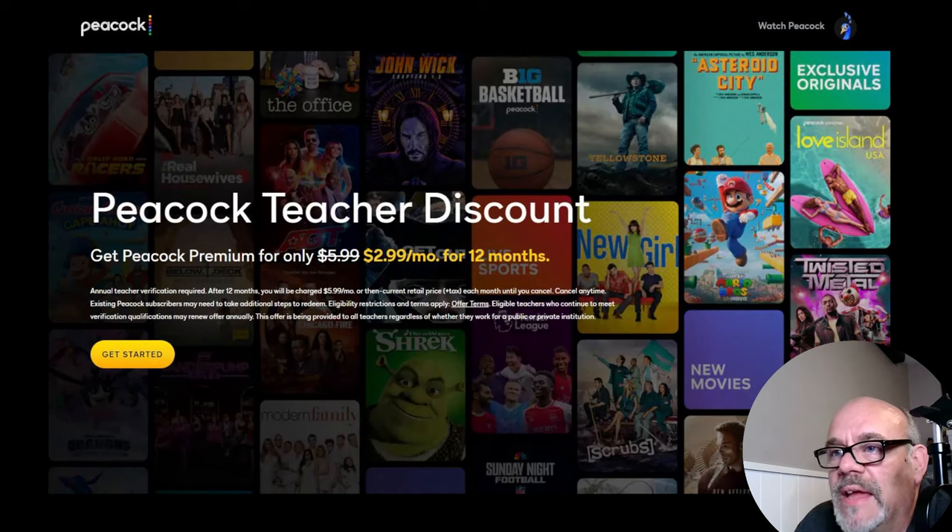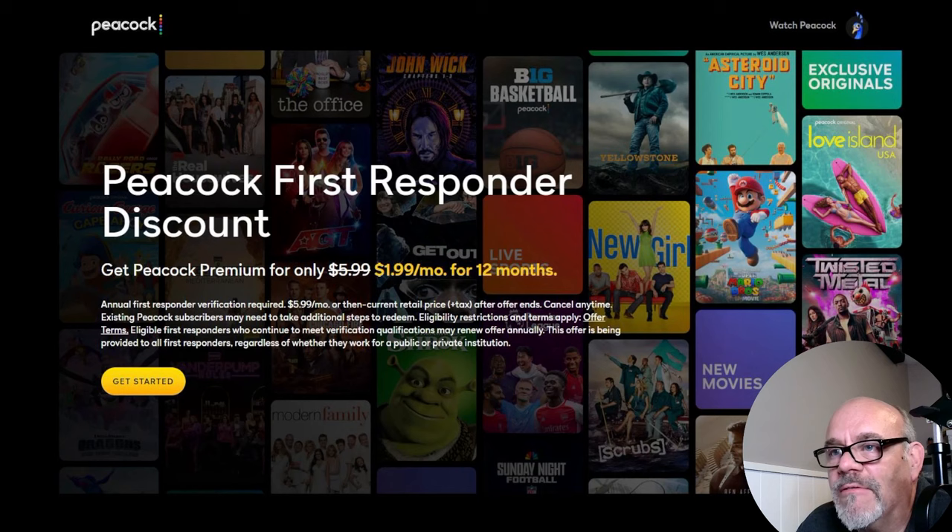The next one is a teacher discount. If you're a teacher or work for a school, you can also get Peacock TV for $2.99 a month for 12 months. You should note that after those 12 months are over, it goes back to full price — it is a 12-month promotion. But 12 months is pretty good, and you're not committed to anything. You can sign up, try it for a month or two, and cancel whenever. That's the beauty of streaming versus cable TV — you're not locked into anything. So it's not $1.99 a month for the military or teacher discount, but they are really nice discounts.